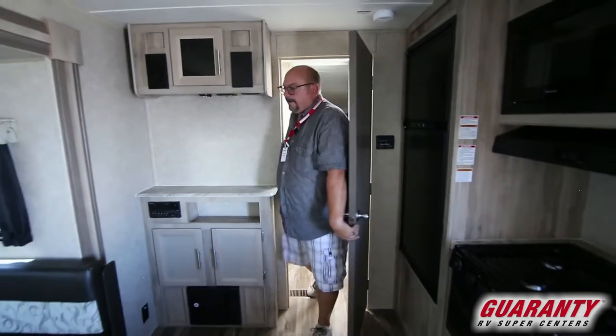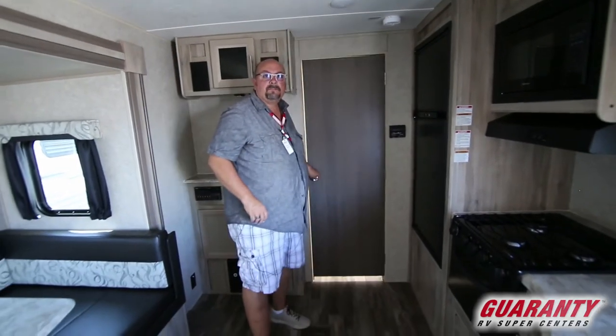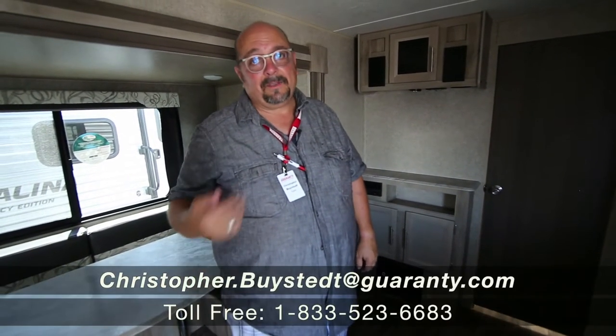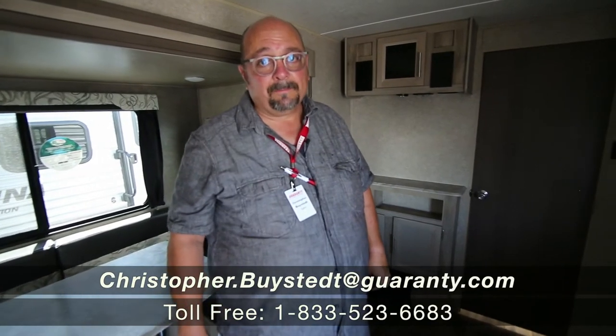Really nice trailer. This might be the perfect couples trailer for you, if that's what you're looking for. I think you would really enjoy this and I'd love to show it to you. We've got several floor plans — I'm sure we have the right one for you, if this isn't it. I'd love you to give me a call. My name is Chris Beistead, you can reach me on my cell phone at 541-636-7878.